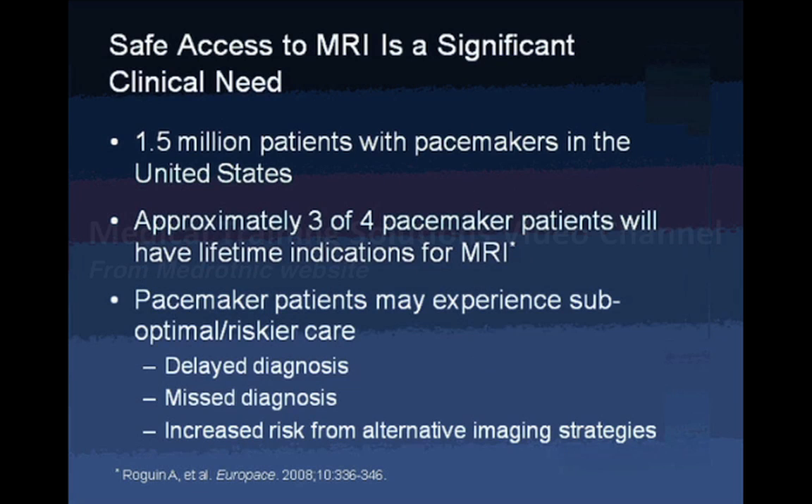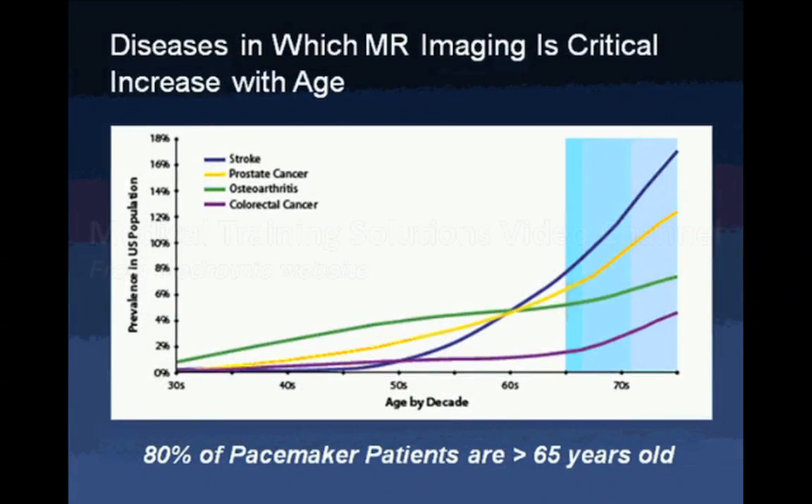Safe MRI access is a significant need. 1.5 million patients in the U.S. have pacemakers, and approximately three of four will have lifetime indications for MRI. Pacemaker patients may experience suboptimal or riskier care, including delays in diagnosis, misdiagnosis, and increased risk from alternative imaging strategies. There is also a confluence of the patients who need MRI imaging and those who need pacemakers.